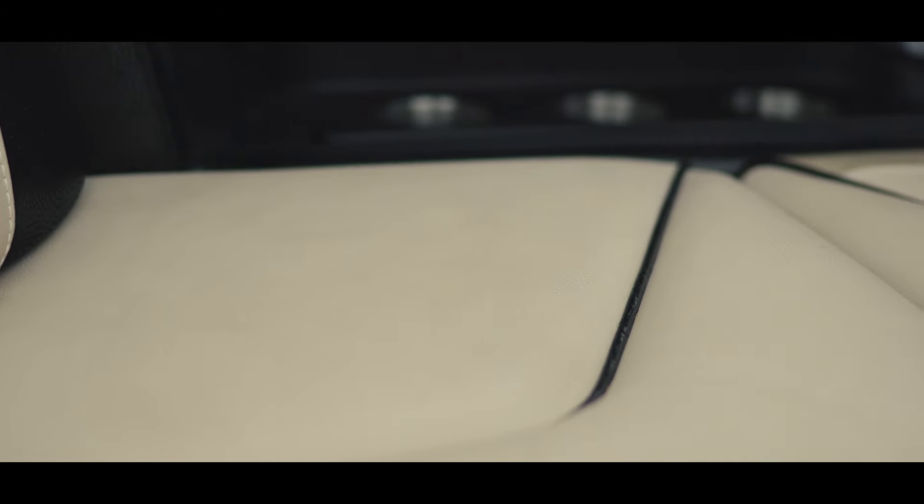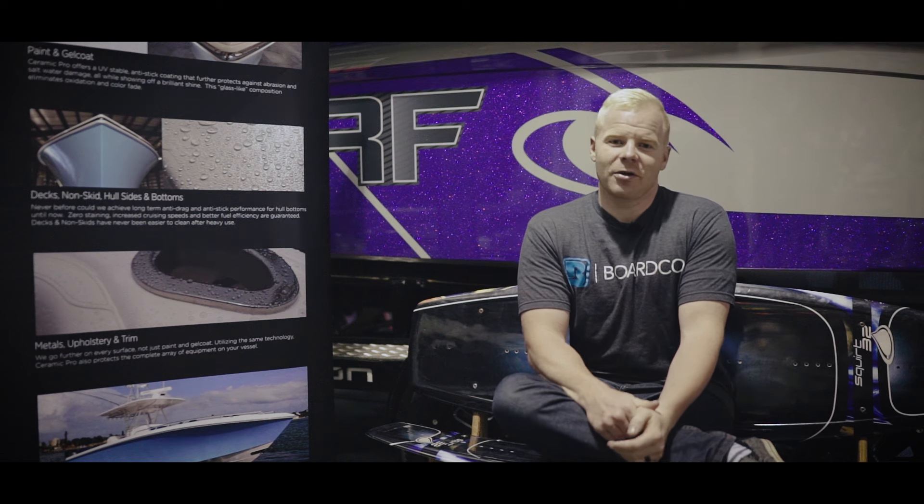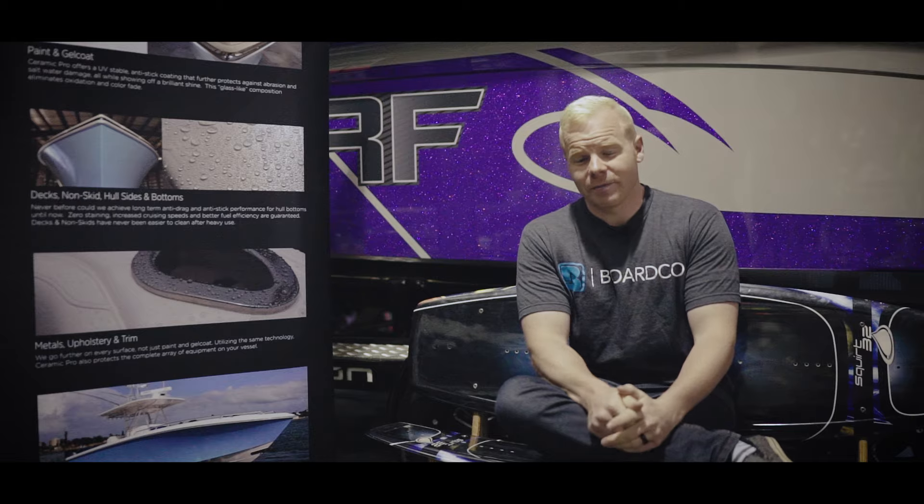It's a really cool product that helps accomplish one of the biggest goals that people have, and that is to keep their boat looking good, looking new, and looking awesome for a long period of time.